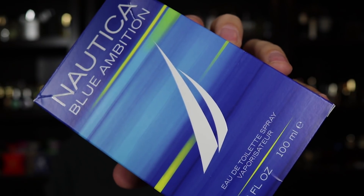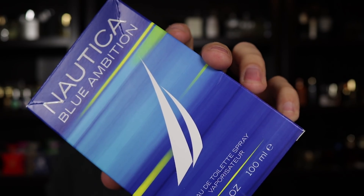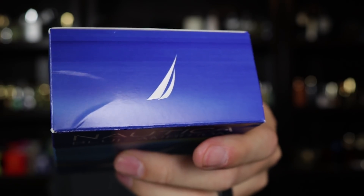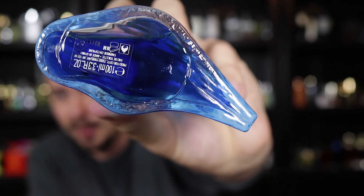Here we've got the box for Nautica Blue Ambition. You can see the name of the house, name of the fragrance, size and concentration down at the bottom. Blue Ambition has a different color scheme than Nautica Blue. Ingredient info is on the back of the box and the badge code is punched into the bottom. Here we have the bottle — the exact same as Nautica Blue but with more of an aquamarine color, in that classic Nautica style. On the bottom there's a sticker with badge code. This retails for about 63 bucks — don't pay that much. You can find this online for under $20. I'm just going to spray it on skin. It is very alcoholy off the top.